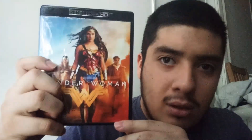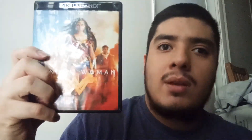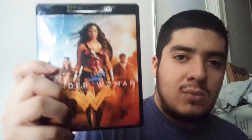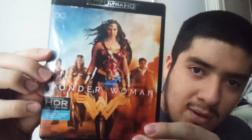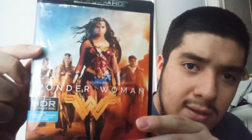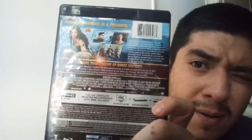First movie I got is Wonder Woman on 4K. A friend of mine gave me this about a month or two ago, around the same time I got the Godfather trilogy on Blu-ray. I decided to dedicate this video only to 4K movies. On the front cover you've got two Amazonians, Wonder Woman, and Steve Trevor. It's got the HDR logo, and on the back there's a picture of Wonder Woman, Steve, and a shot of Amazonians.